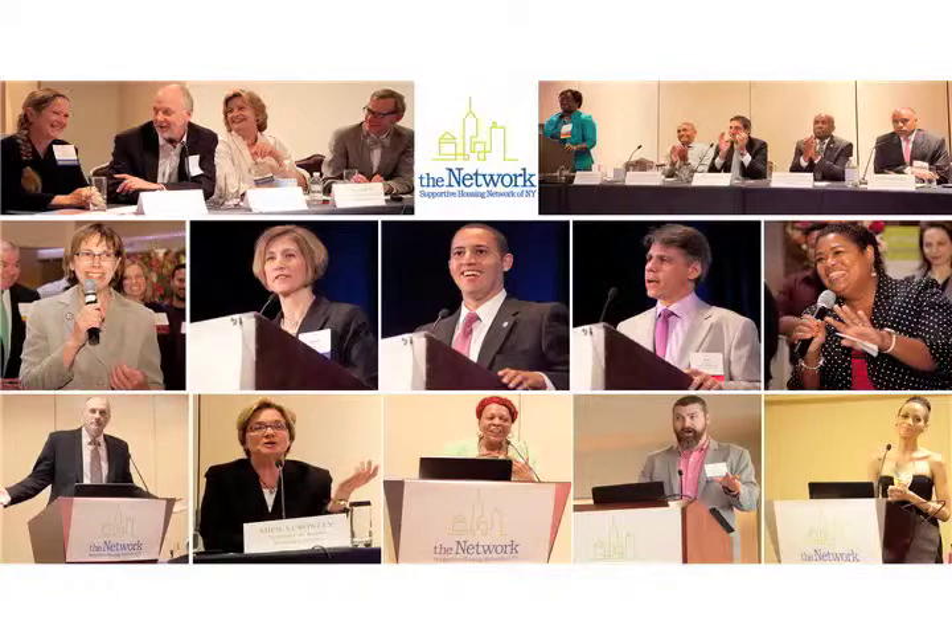We also have eight one-bedroom units: five of those are designated for homeless couples and three are designated for community couples, and seven two-bedroom apartments. Those are all community families. For our community, it's community boards four and five, which is the East New York area.